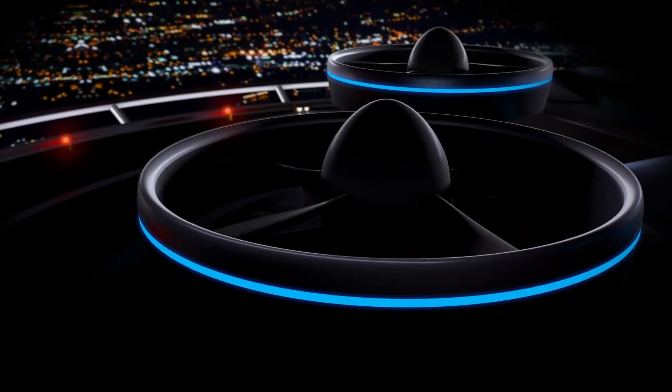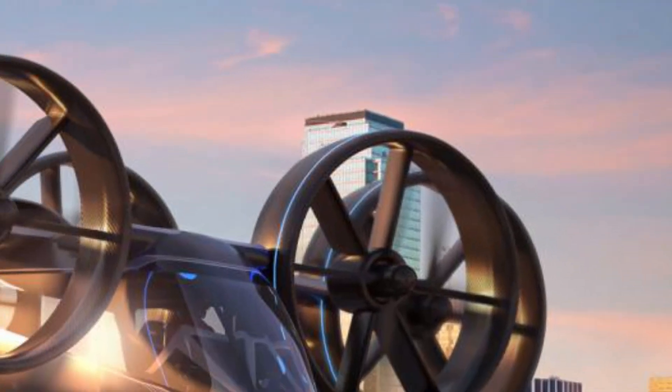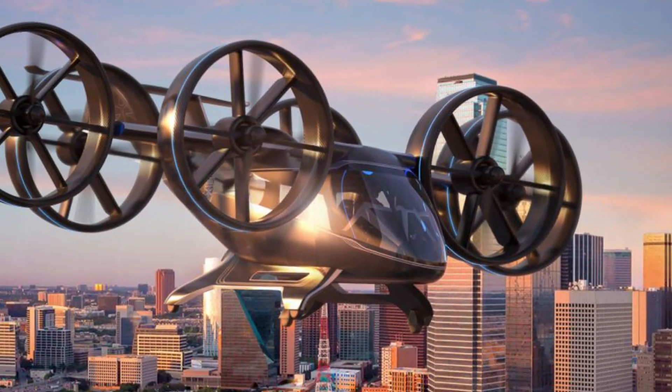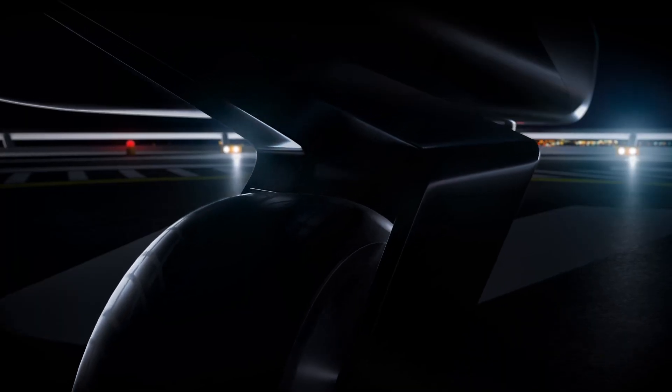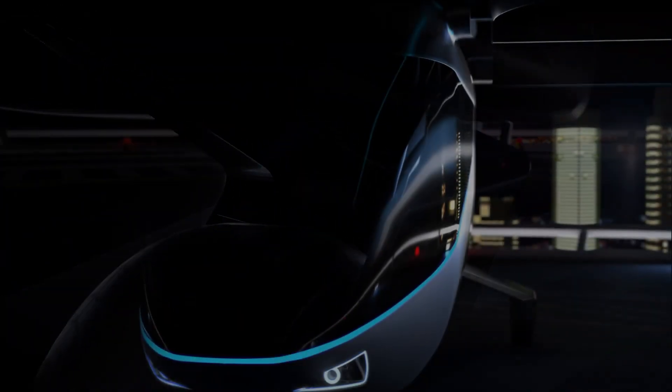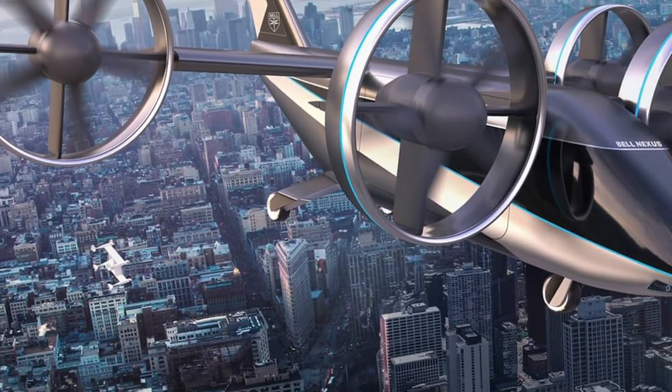Its all-electric propulsion system allows for a cruising speed of approximately 150 miles per hour (240 kilometers per hour) and a range of up to 60 miles (97 kilometers). With autonomous capabilities, the aircraft minimizes the need for a pilot, enhancing operational efficiency.